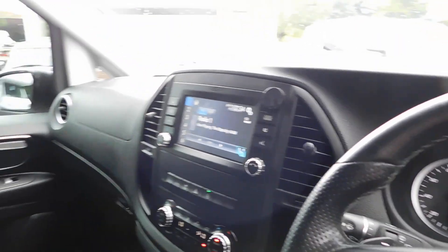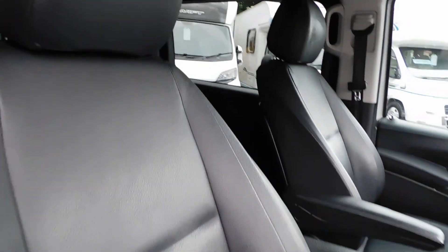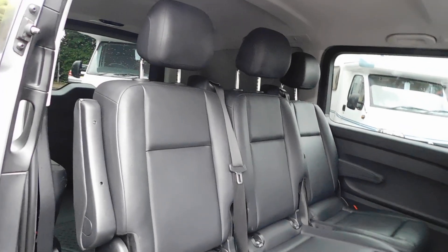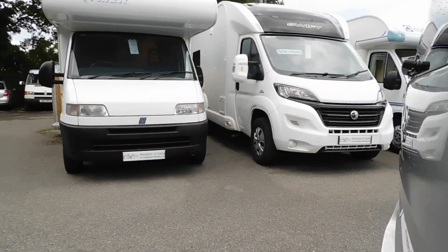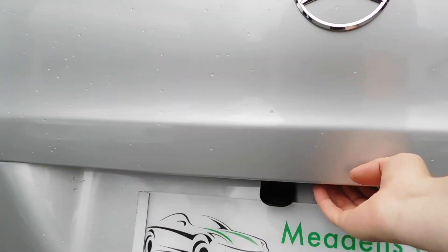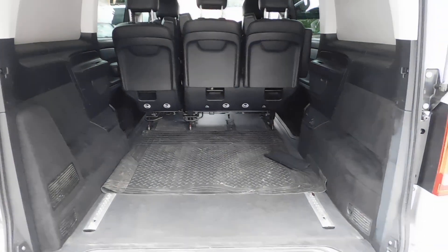It also has sat nav and front armrests. There's a good sized seating area and load area.